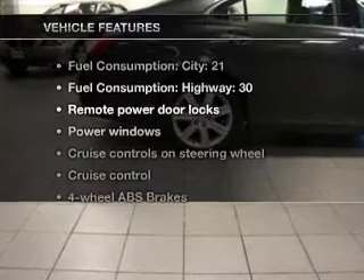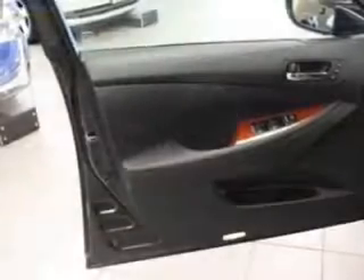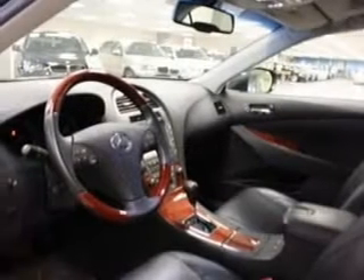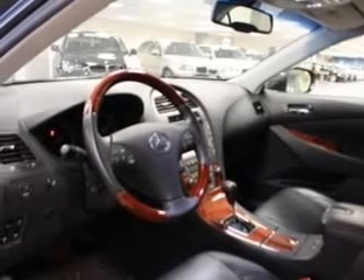With these notable features, you won't want to miss out on the opportunity to own this amazing ride: air conditioning, power door locks, power windows, power steering, cruise control, power mirrors, an alarm system, an AM-FM stereo with a CD player, and an adjustable tilt steering wheel.